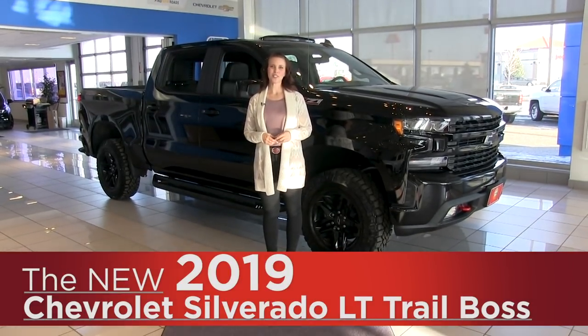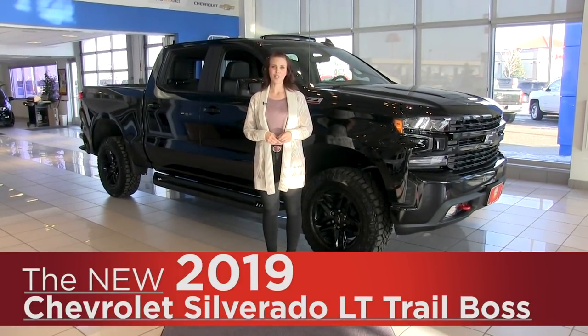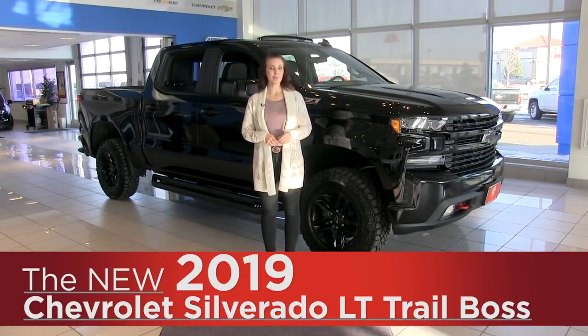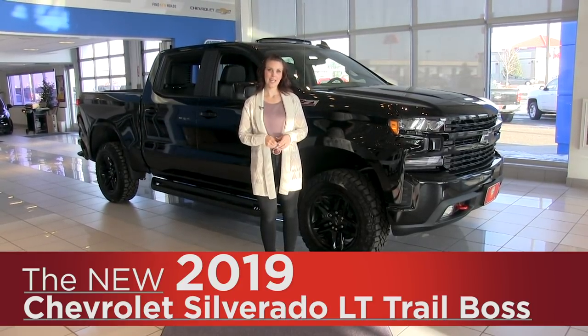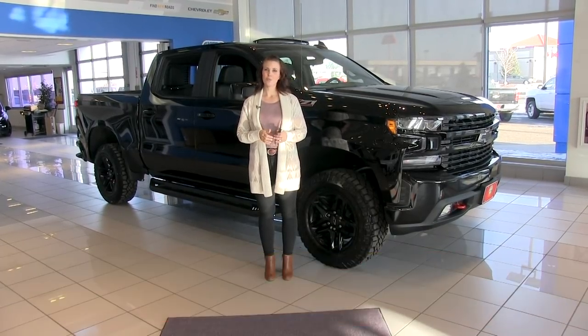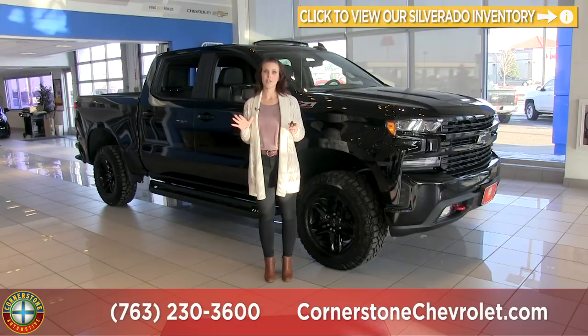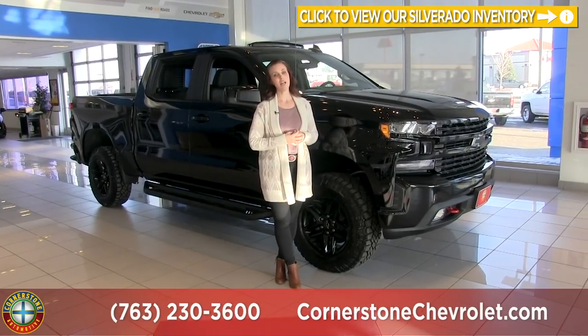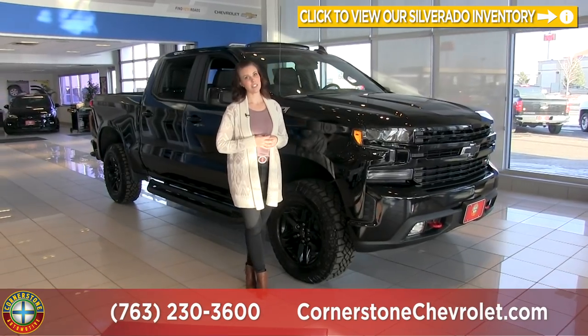Hey everyone, it's Anna from Cornerstone Auto, and today I'm going to be showing you the all-new redesigned 2019 Chevrolet Silverado, specifically the LT Trail Boss. We did already do a video for the Silverado High Country which does a really good job of breaking down Chevrolet's upgrades and features for 2019, so make sure you check that video out, but today I'll be focusing on the LT Trail Boss.